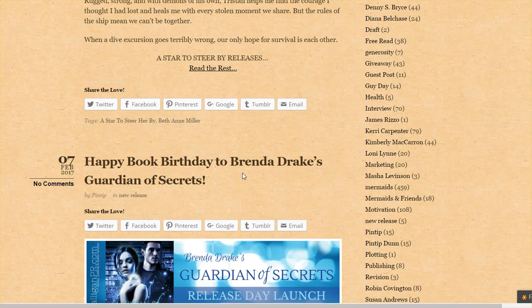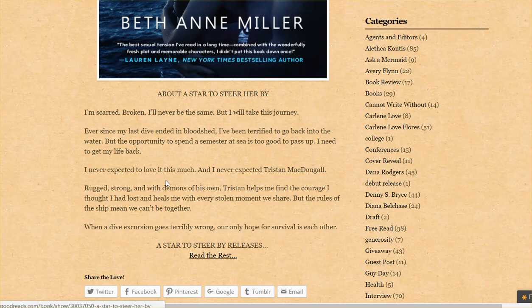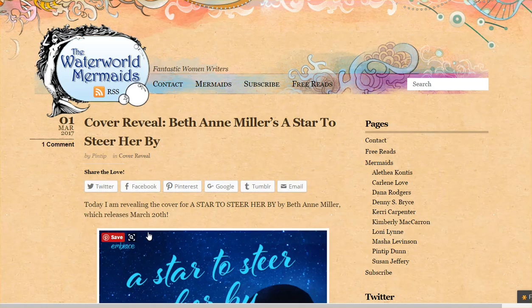Even for example, what they could be doing — because they're doing these cover reveals — at the bottom they could say, 'If you like this book in this genre, you might also want to check out these three books by the authors of this blog.' So they could be doing a little more to focus on promoting their own books.